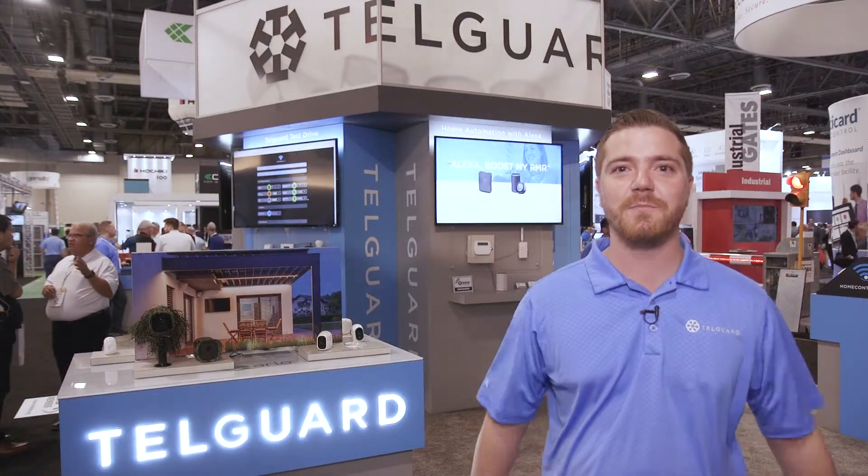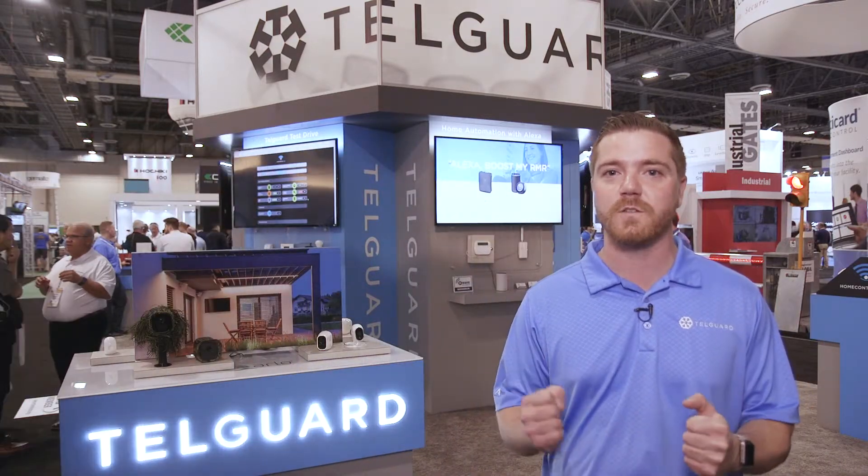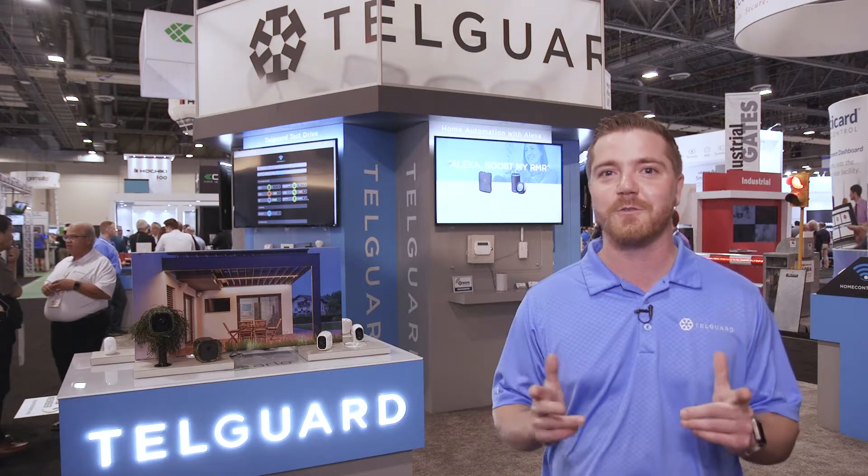Thanks so much for stopping by our booth this year. You can always check us out at TelGuard.com — it's actually a brand new website, so we're excited. Let us know if you need anything.